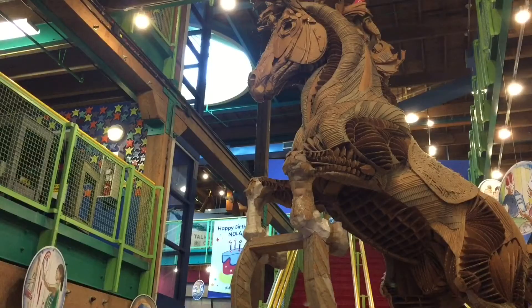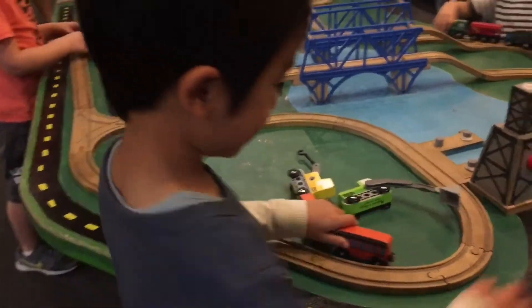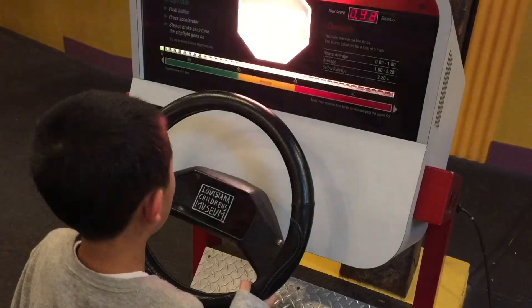Our next stop is the Louisiana Children's Museum. Opened in 1986, this is a 30,000 square foot museum of interactive exhibits for children. Oh no, Brother found a train table — he's going to stay there forever! All aboard! Choo-choo!